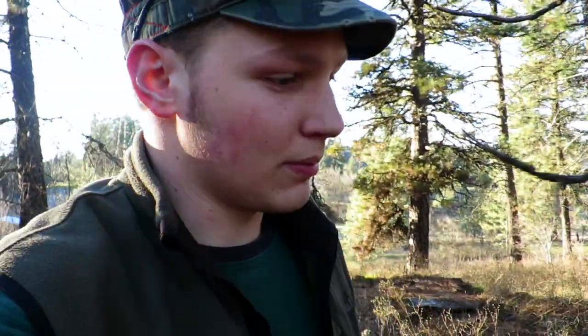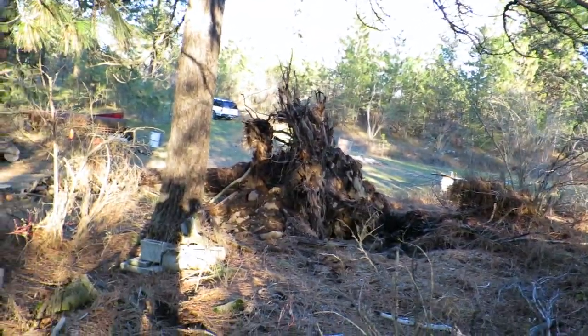Hey guys, we're out here at the property just doing some cleanup work in the forest. We had a ton of trees come down — had a big windstorm maybe two months ago. So we have a ton of big old trees that have come down, and we've decided to kind of put those to use.